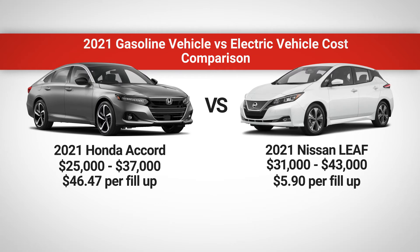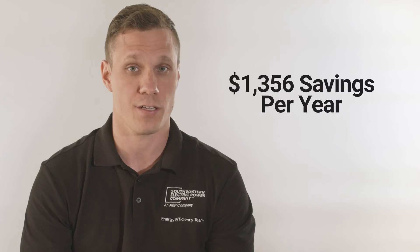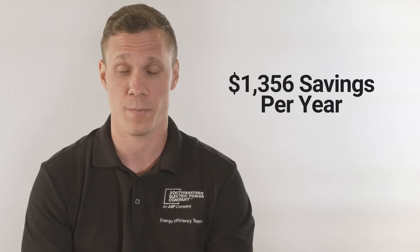The bigger 62-kilowatt-hour battery in the Nissan LEAF SL Plus will cost around $9 to fill up. If you fill up both vehicles three times a month, you're looking at a monthly gas expense of nearly $140 for the Accord, while the bigger battery LEAF will only cost you $27 a month. And if you have to fill up more than three times a month, the savings in favor of the LEAF will be even greater.